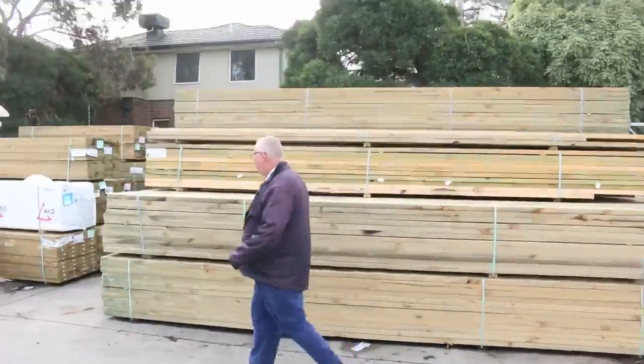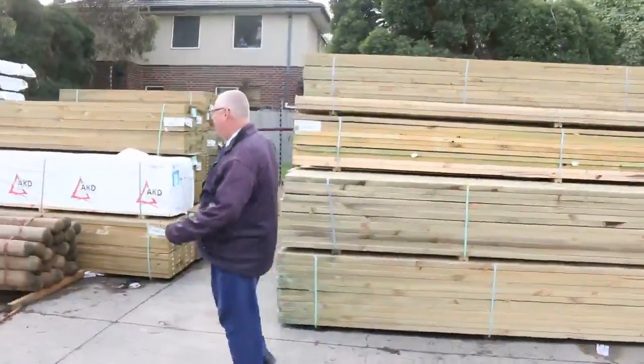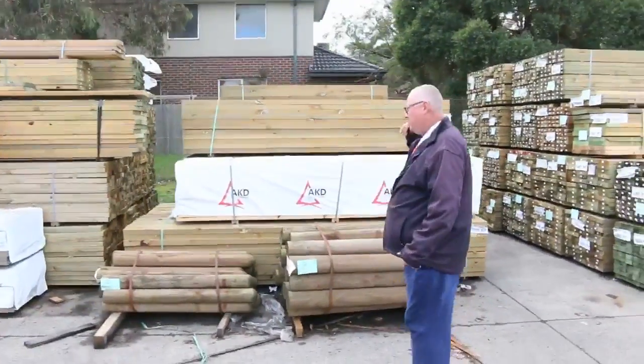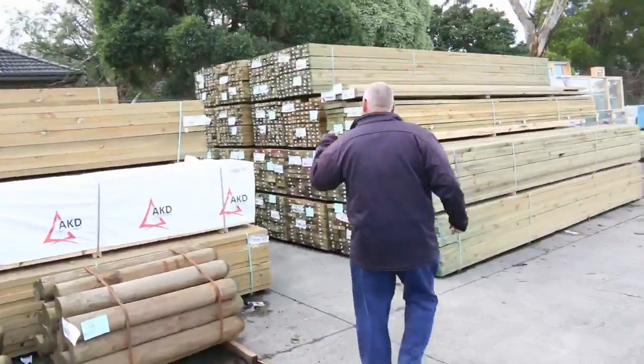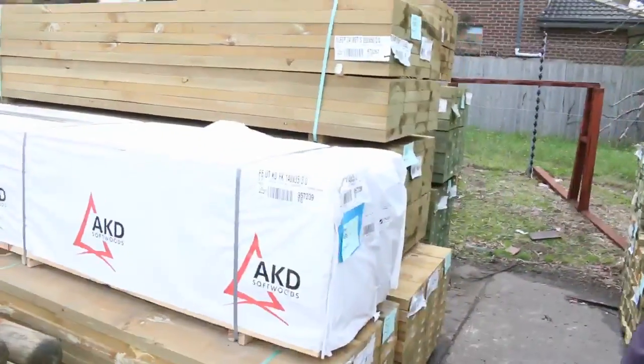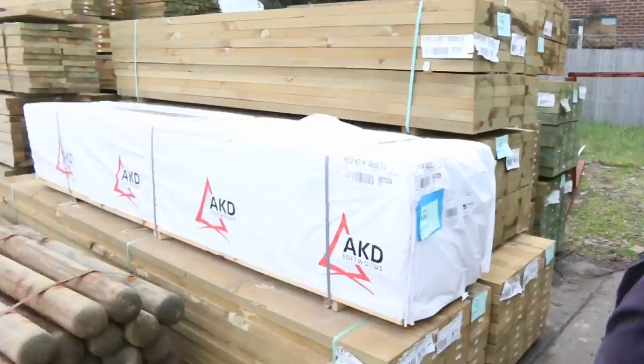Heaps and heaps of treated pine this week. A lot of 90 by 45, some 140, and 190 by 45's as well. Treated pine sleepers in this row — 200 by 50's and some 200 by 75's in the back there as well. Various lengths, some nice treated pine sleepers.